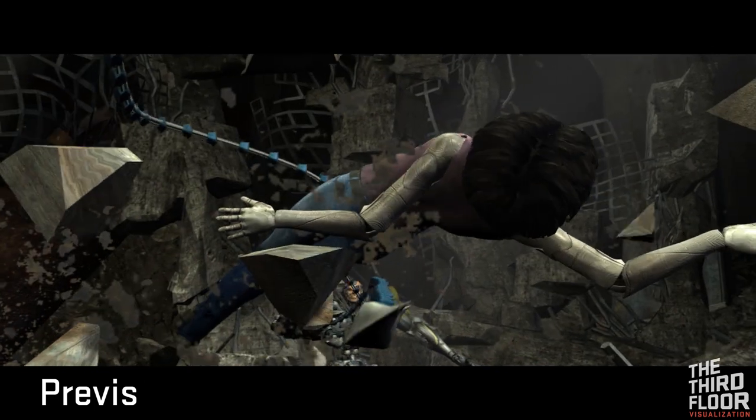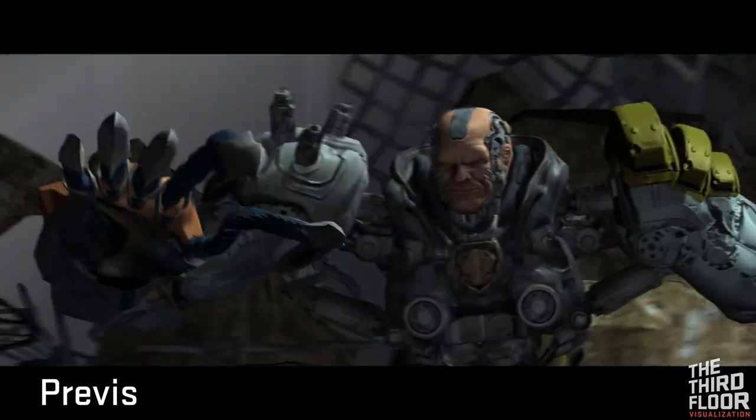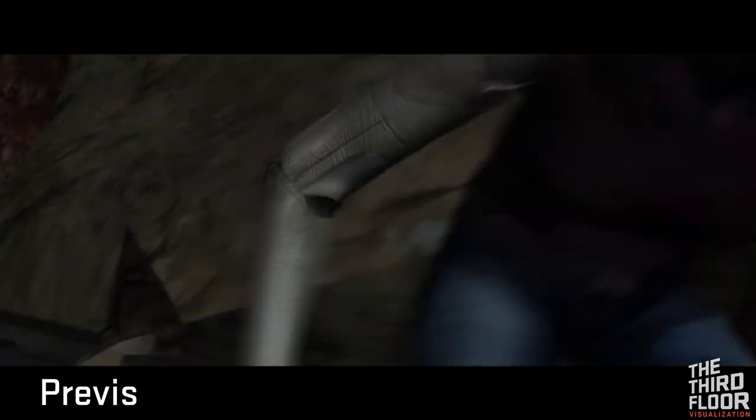The filmmakers wanted to show off fighting styles that would be a hallmark of the Alita universe. We incorporated motion capture to add believability to the previs of key action and stunts.